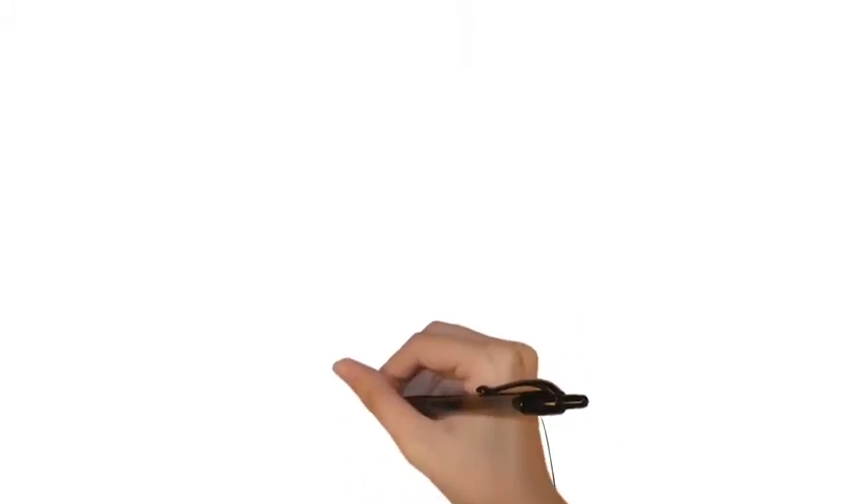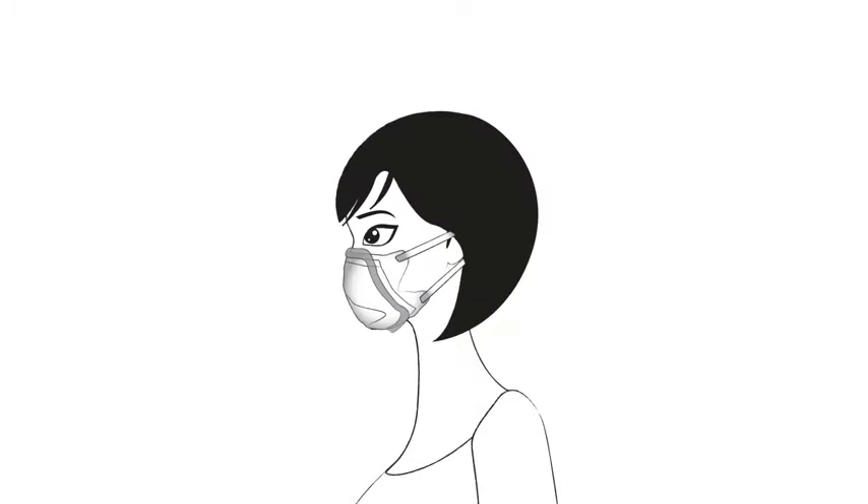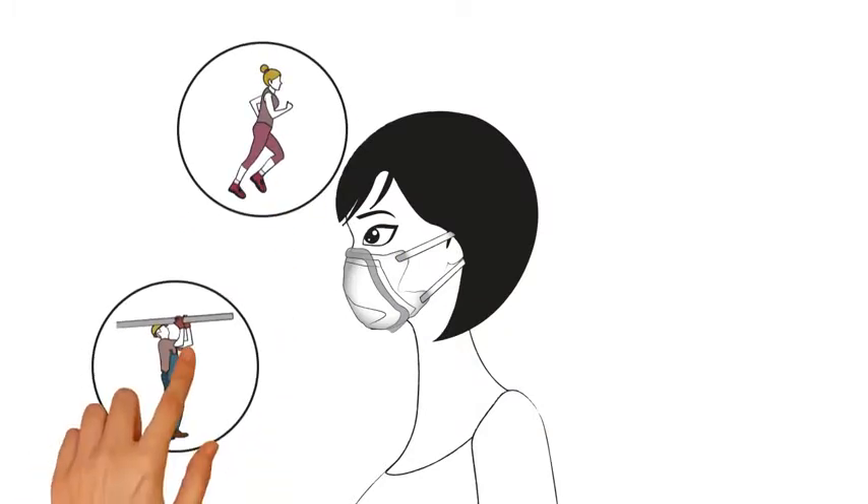The facial seal of a mask is the most important factor in protecting your lungs, and it must stay sealed to your face as you move, work, speak, and breathe.